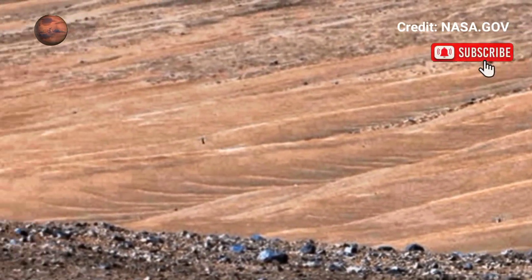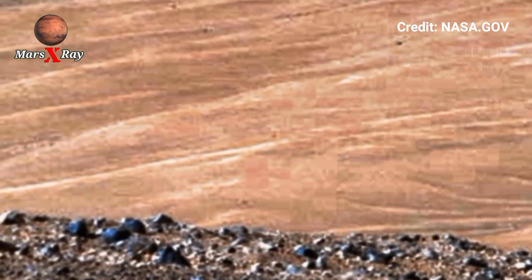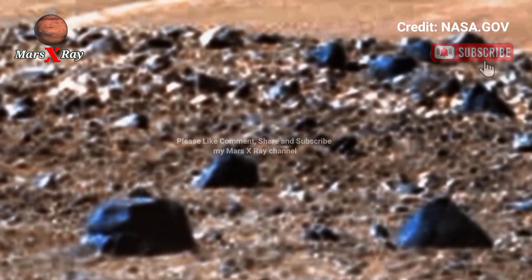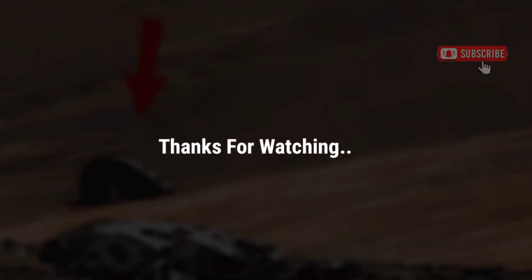Capturing incredible video footage of Mars, featuring detailed footage of the Martian surface. Please like, comment, share, and subscribe. Thanks for watching.